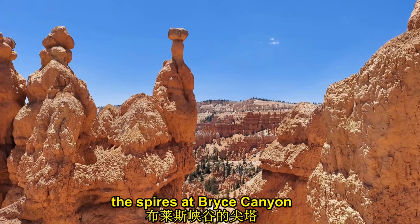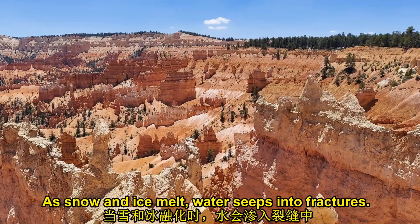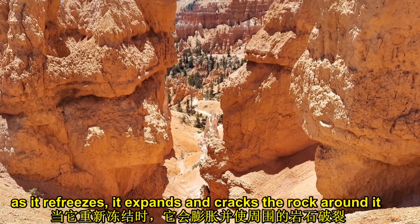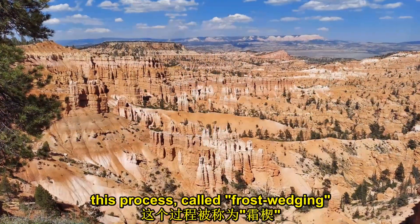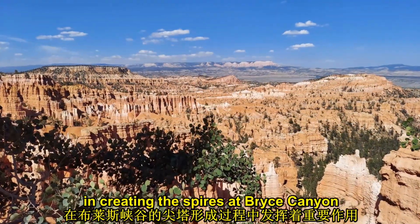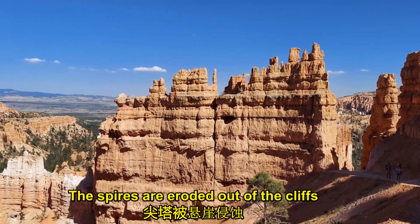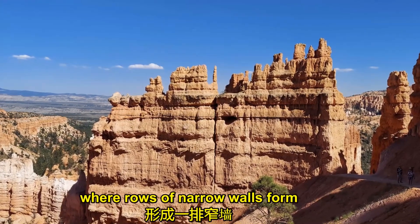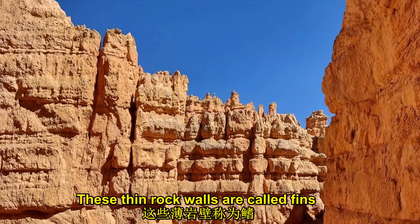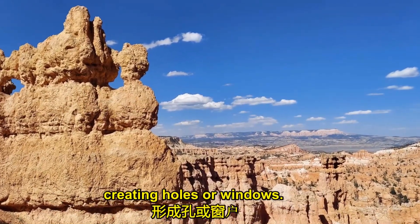The spires at Bryce Canyon were shaped by weathering and erosion. As snow and ice melt, water seeps into fractures. As it refreezes, it expands and cracks the rock around it. This process, called frost wedging, plays a significant role in creating spires at Bryce Canyon. The spires are eroded out of cliffs where rows of narrow walls form. These thin rock walls are called fins. Frost wedging enlarges cracks in the fins, creating holes or windows.